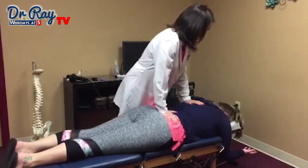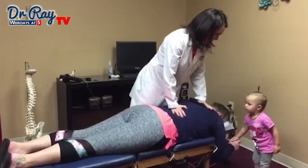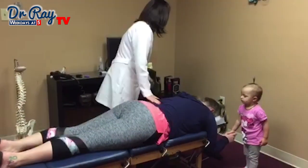It does feel a bit better. It's moving better than it was, that's for sure. You're going to hold Mommy's hand. You're such a good girl.